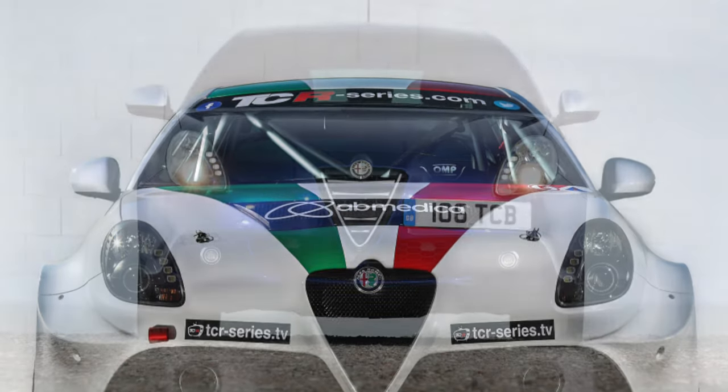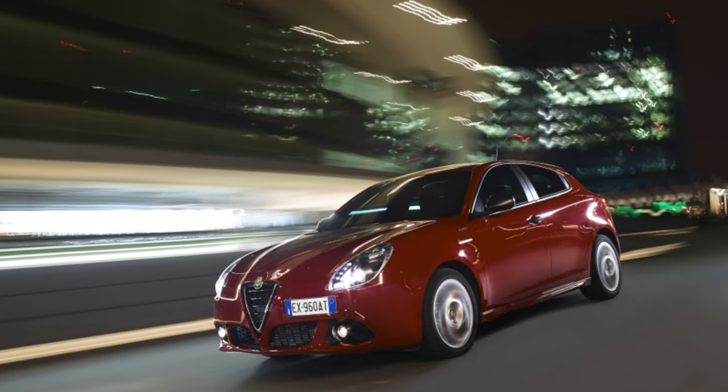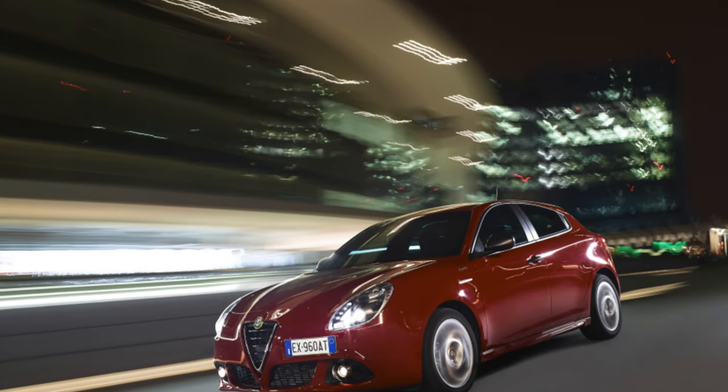On the 1.75 TBI, injector malfunctions and premature wear of the pump occur. On the positive side, it is worth noting diesel engines.